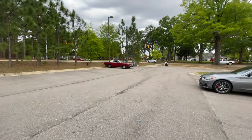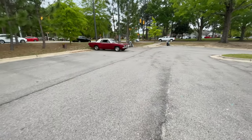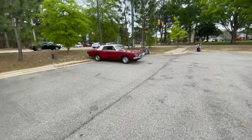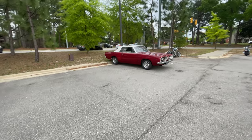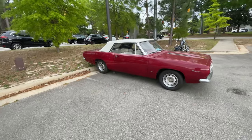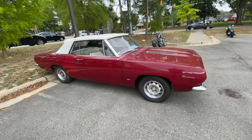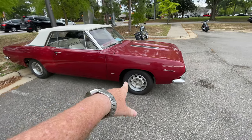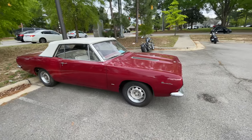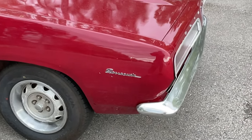Alright guys, we are out here — hopefully the audio is good for you today. This thing right here is insane, look at this. Just looking at the paint, if you take a quick look at it you can tell it's been painted a few times. You can tell back here it had some body work done, and there's even a spot of paint on the tire. But overall, this thing is absolutely sick — look at that Barracuda badging right there.